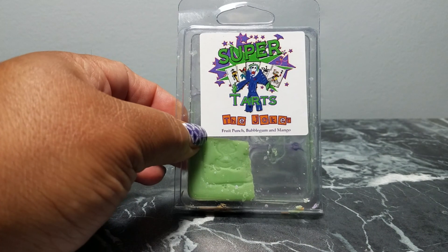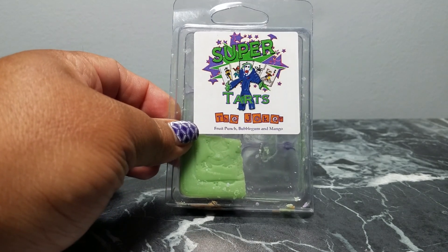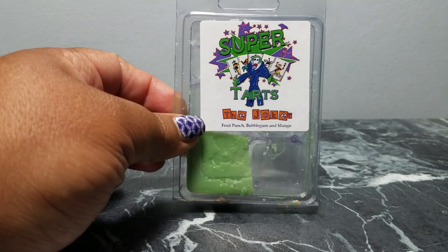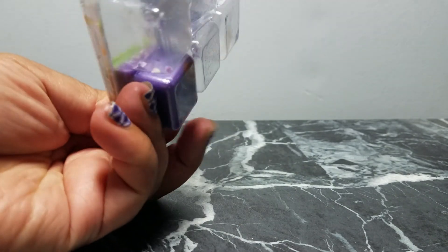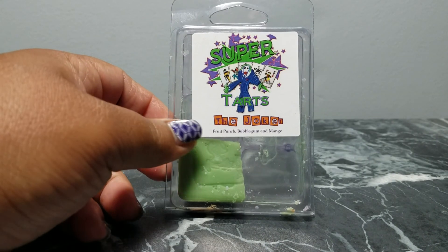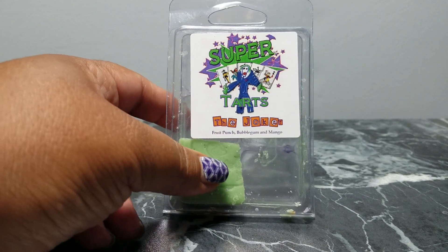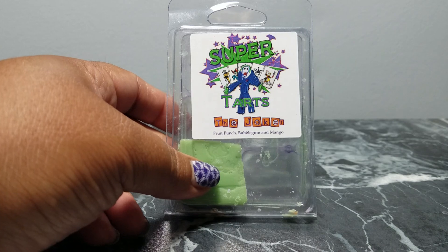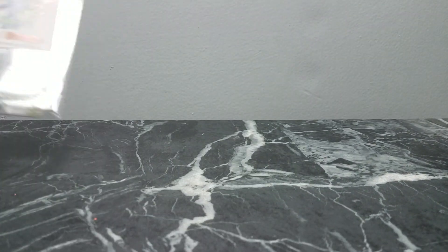The first one is Joker from Super Tarts — it's fruit punch, bubblegum, and mango. This is my daughter's favorite; it's actually from her stash and there's only one cube left. I just placed an order for another one. It smells really delicious and fruity, and I think that's probably why she likes it — as well as the Joker, because I like Harley Quinn so I have to get the Joker.